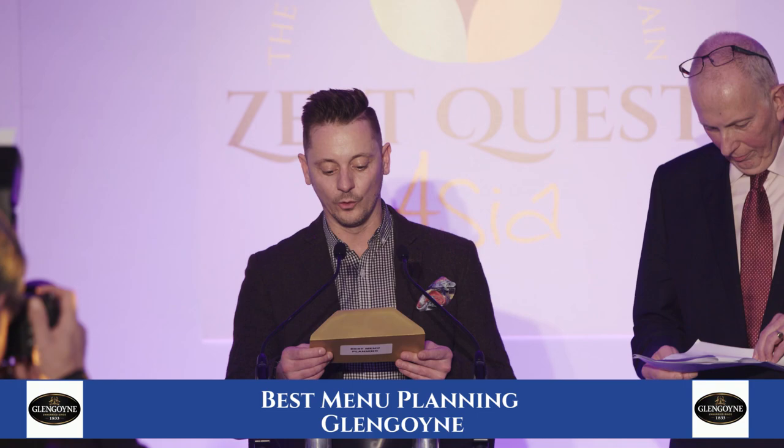And the first one is our best menu planning. The prize is actually an 18-year-old whisky from Glen Coyne, and the winner for best menu planning is North Perthshire College.